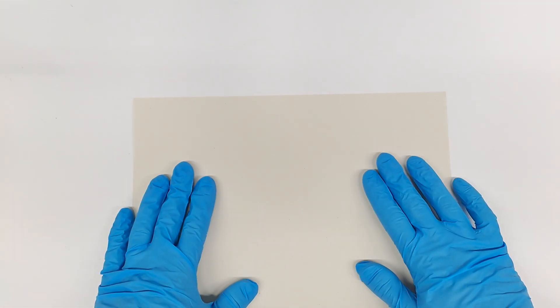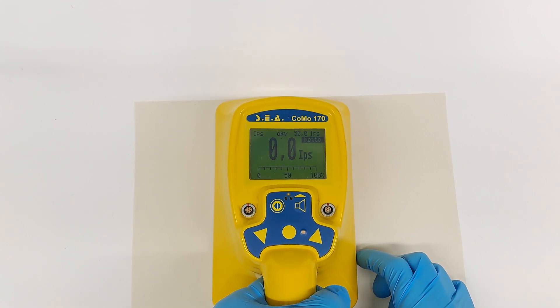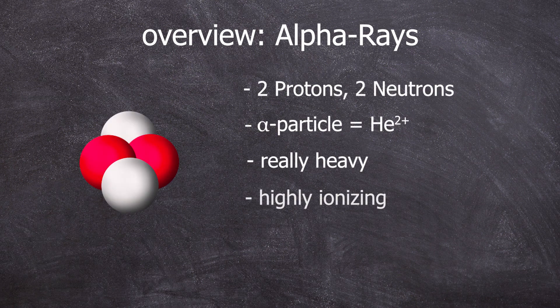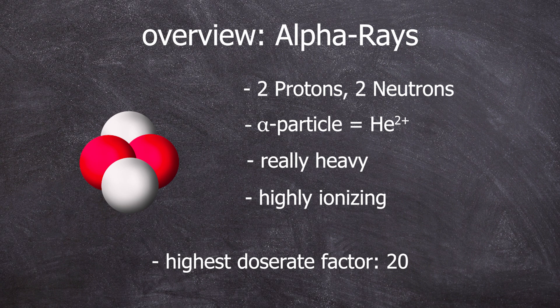Alpha radiation: two protons and two neutrons — a fully ionized helium atom. And helium, as the smallest noble gas, actually doesn't want to become ionized. Now that we've talked about very thin materials and seen that gold leaf does not completely shield alphas, neither does a cosmetic tissue, but paper does.